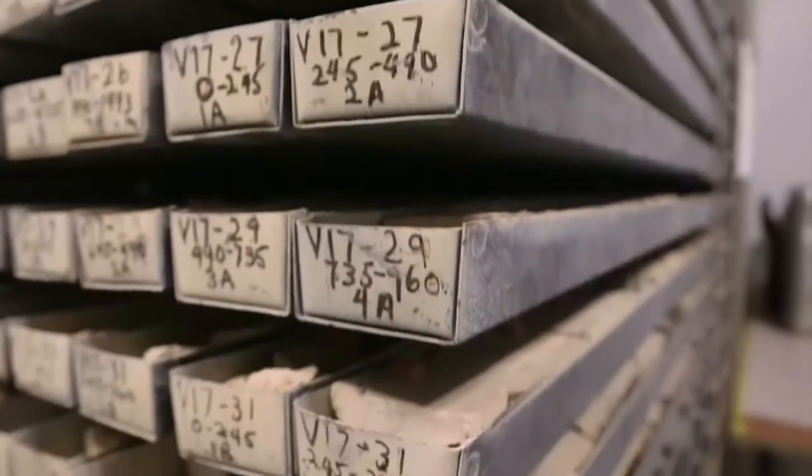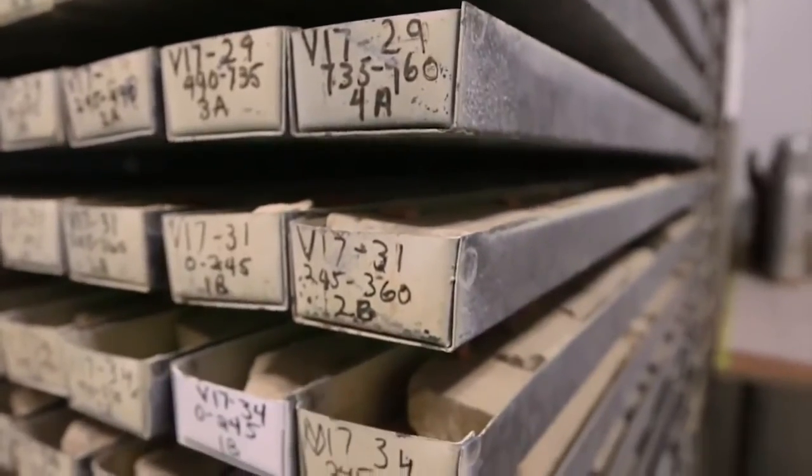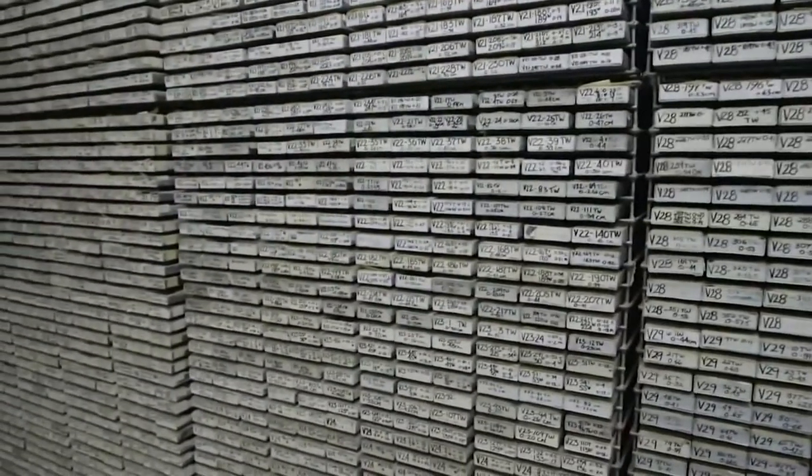Each of these drawers holds samples taken from beneath the ocean floor. It's a collection that's taken more than half a century to build and a treasure trove of scientific data on everything from which organisms were alive millions of years ago to how the climate is changing today. Earlier I spoke with Maureen Ramo, a marine geologist studying climate change and the director of the Core Repository.